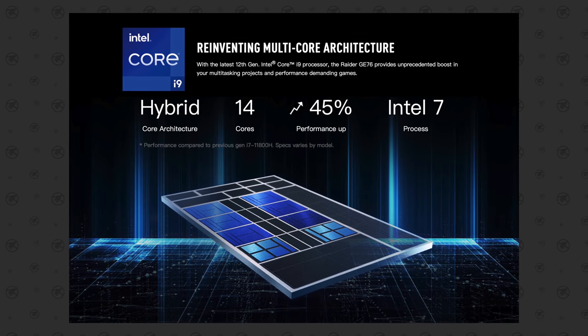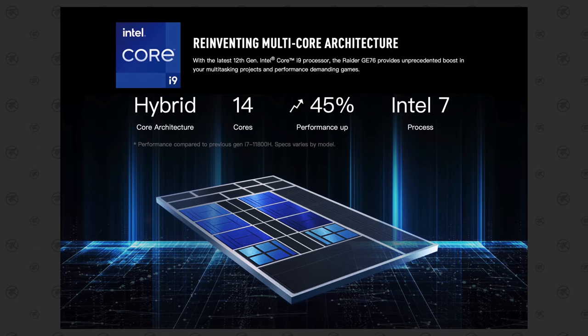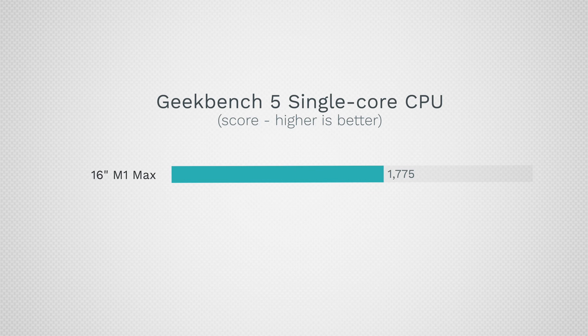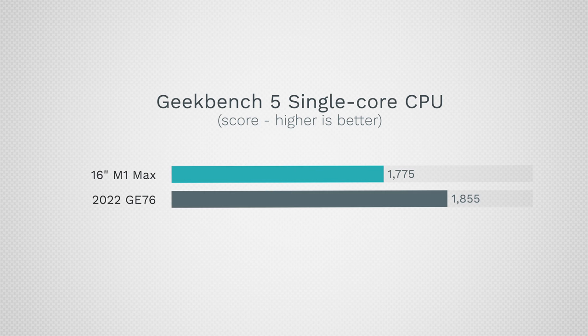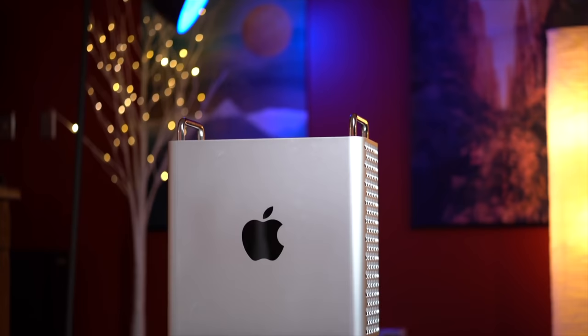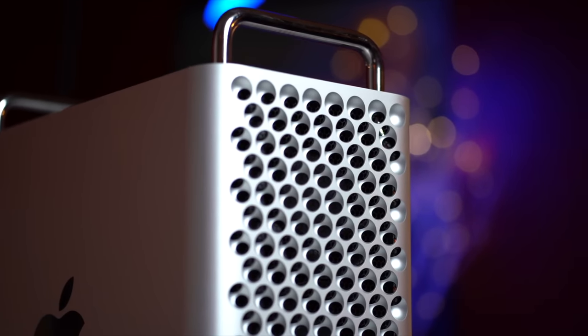With the Alder Lake i9-12900HK processor hitting up to 5 GHz, the performance is there. It has 14 cores — eight efficiency cores, similar to what the MacBook has, and six high-performance cores. In Geekbench 5 single-core, the M1 Pro and Max finally get beaten with a score of 1,855 — insane single-core performance. In multi-core it also gets beaten with a score of 13,428, higher than my Intel Mac Pro with 12 high-performance cores.